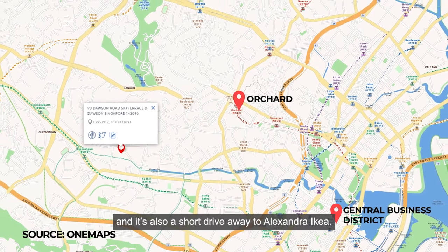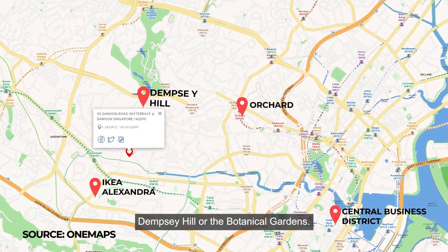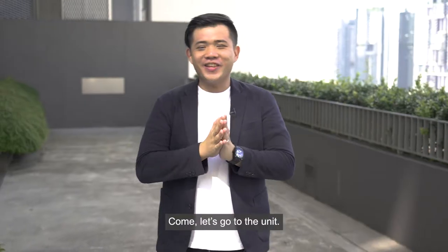It's also a short drive away to Alexandria, IKEA, Dempsey Hill, or the Botanic Gardens. Come, let's go to the unit.